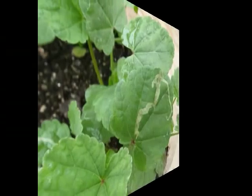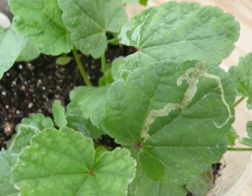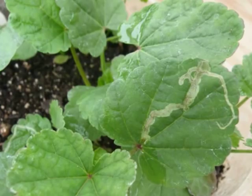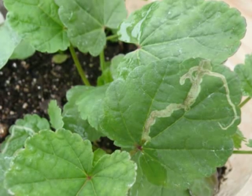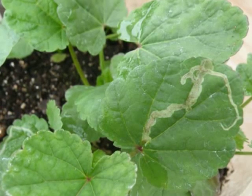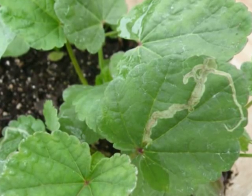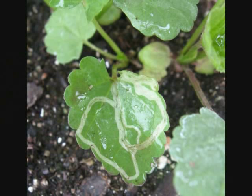Now this one might throw you a little — leaf miner larvae or maggots have been feeding and crawling throughout the leaf and eating. Normally in many plants the damage is cosmetic, but you will want to pinch each one of these leaves off when you see it and get rid of them, because the larvae will pupate and drop to the ground and become adults, and then the whole cycle starts all over again.